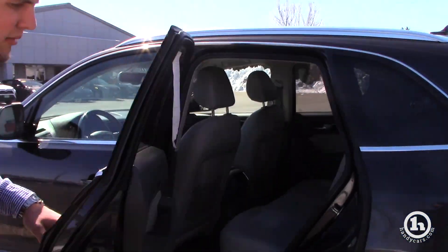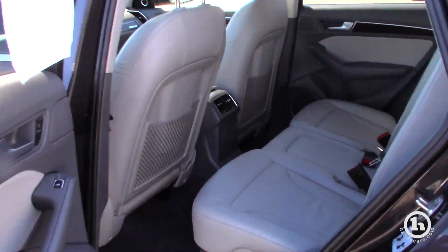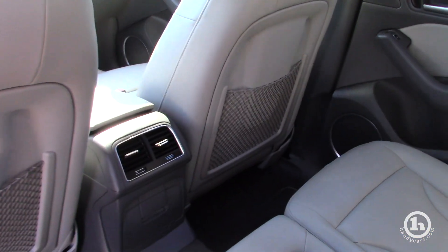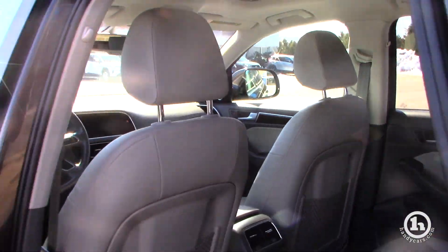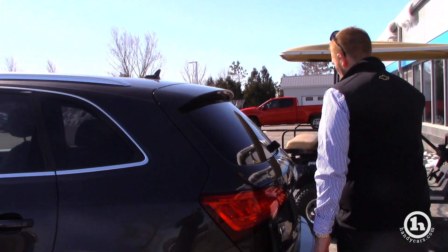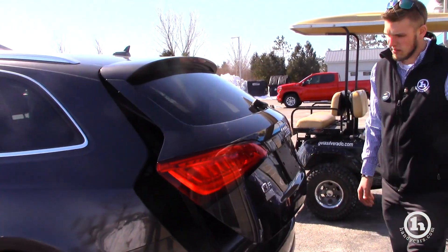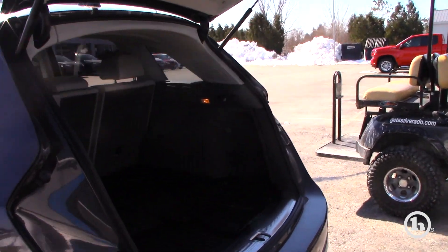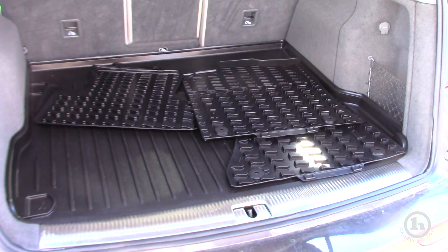Take a look in the back. It is all powered lift gate as well. Got some extra set of mats there.